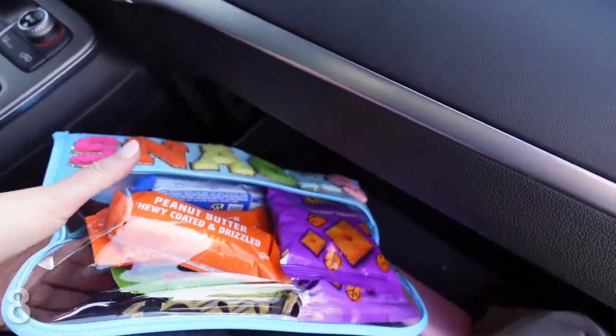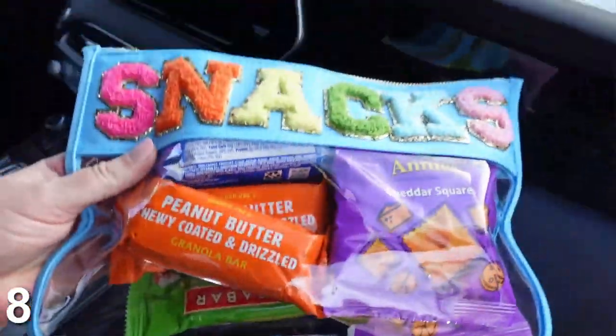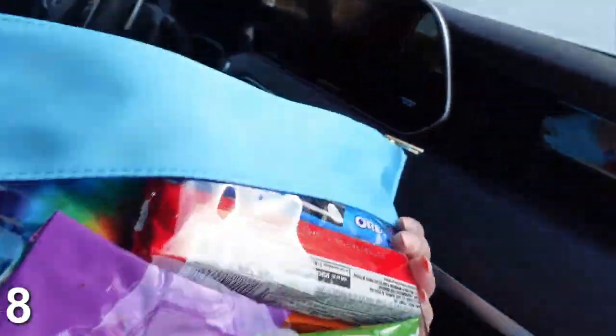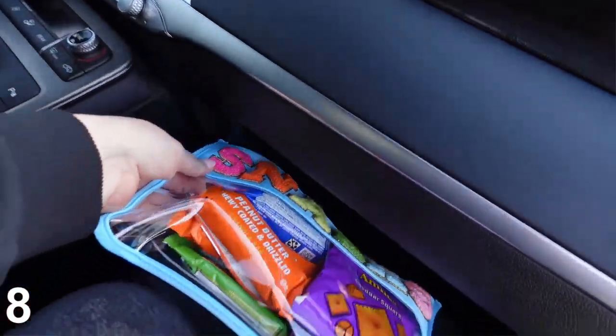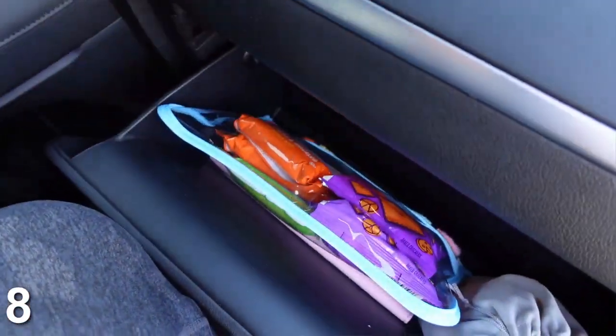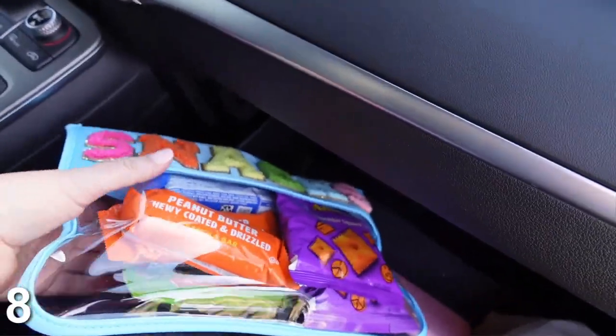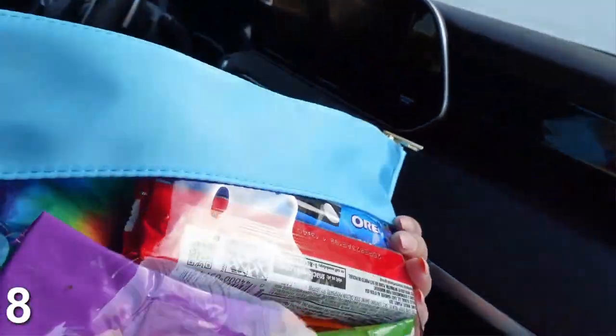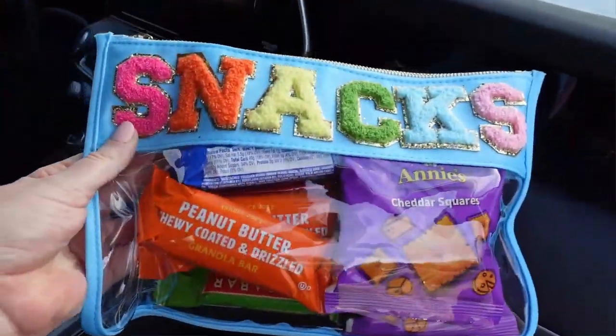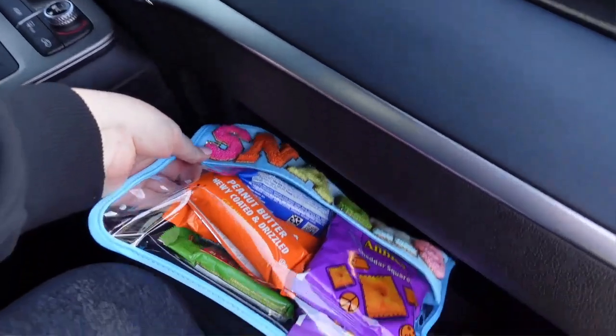Number eight is the snack clear zipper pouch — this is a more recent purchase. This is really good to have a spot for your snacks, whether you have people in your car or just for yourself. The other day I had an appointment and couldn't eat lunch, so I really needed a protein bar — it was just nice to have a spot for it and have those ready to go. This one is so cute. I have it in light blue, it also comes in white. I just put this in my glove compartment.